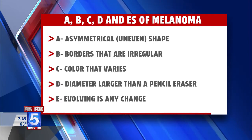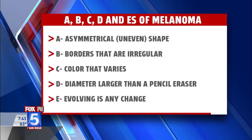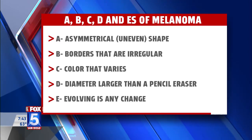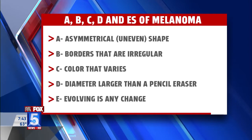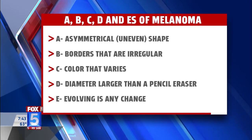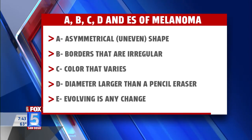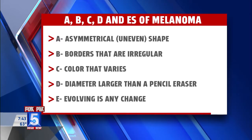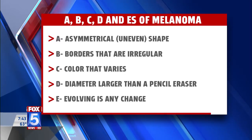B stands for border, so you want to look for irregular, wavy borders. C stands for color — any moles that have different colors like light brown, red, blue, or dark brown. D stands for diameter, so anything larger than six millimeters or the size of a pencil eraser. E is evolution — anything changing, growing, or new. And if you're just not sure, it's always good to see your dermatologist.